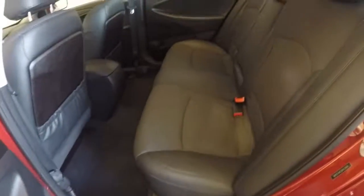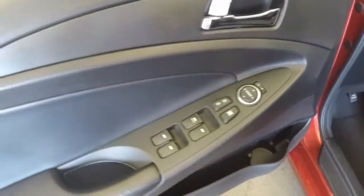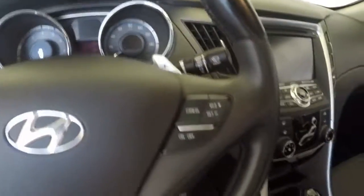Good interior — no tears, rips, burns or stains. Here are all your basic controls on the door, power seats, tons of controls all over the steering wheel.